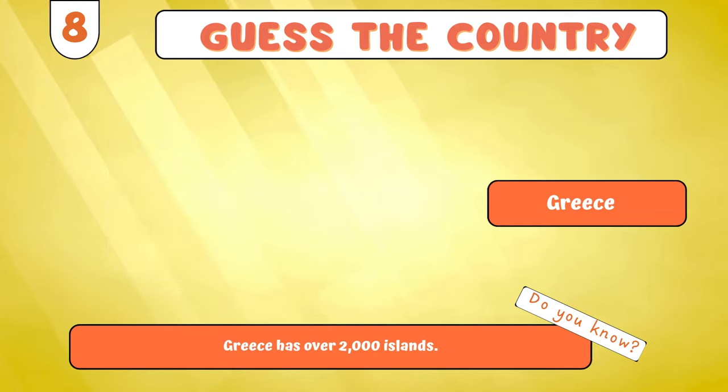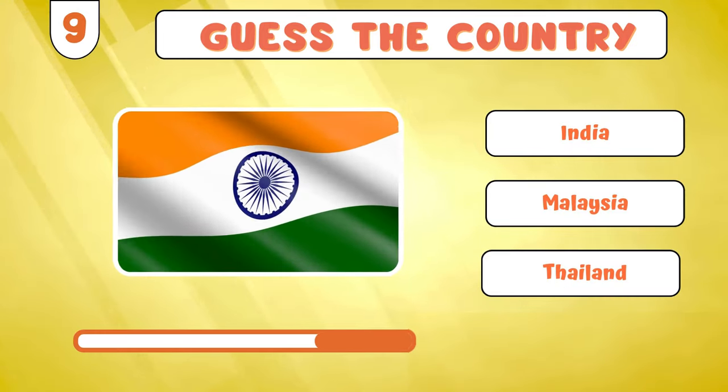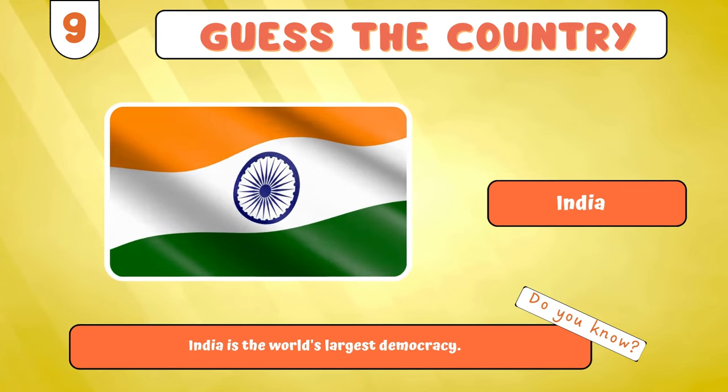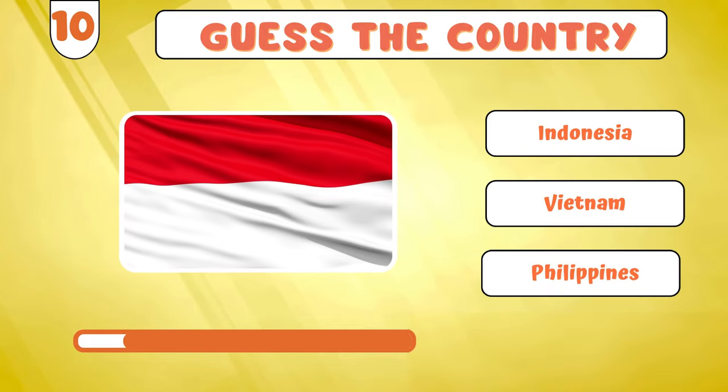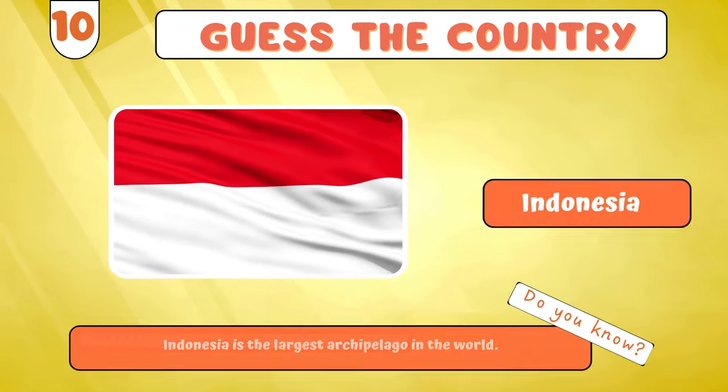Ready for the next challenge? India? Moving right along! Indonesia?